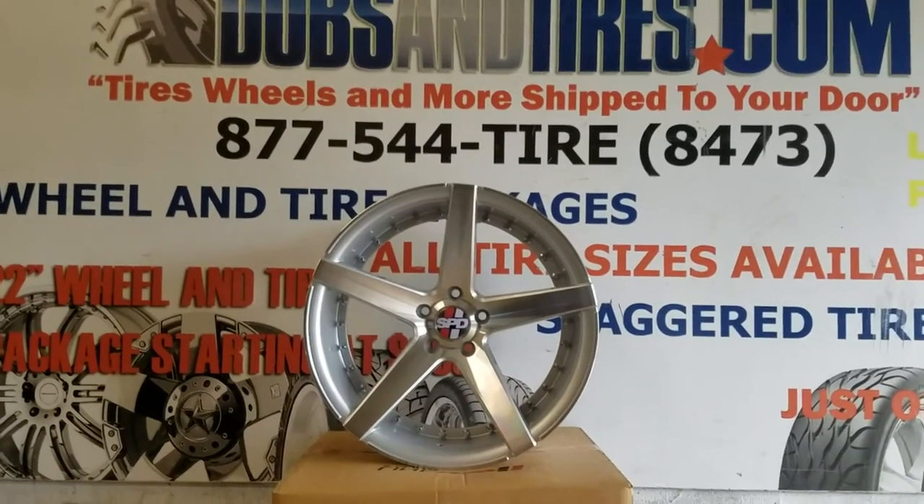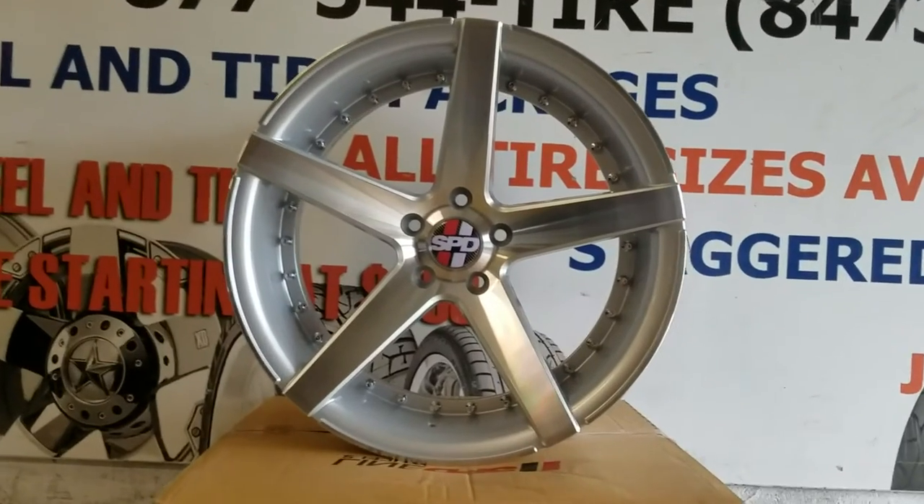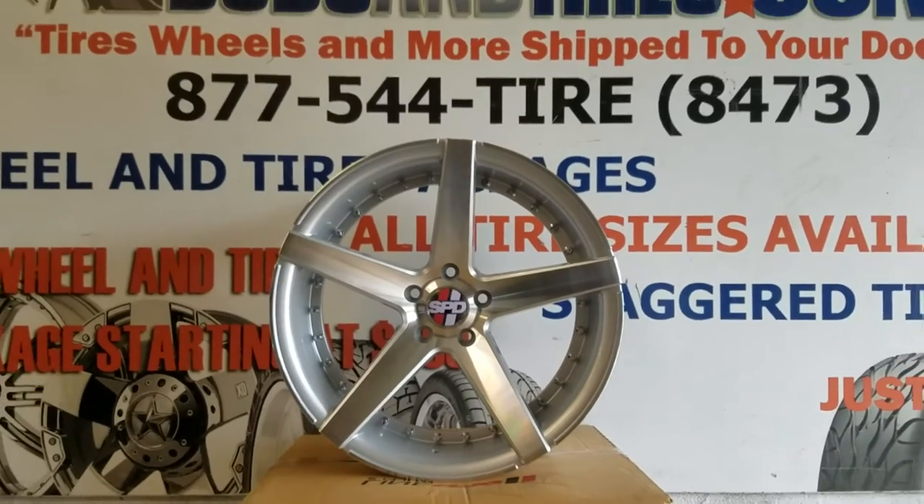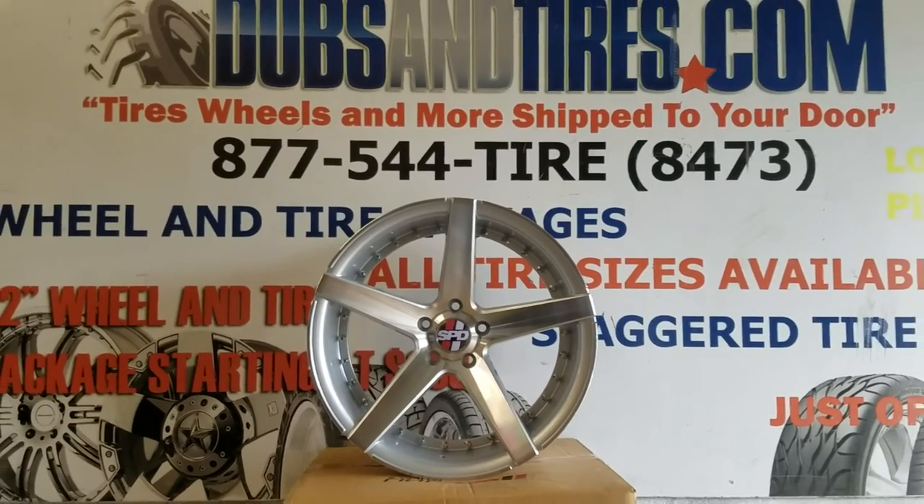You can find these wheels online at DovesAndTires.com, but feel free to call us at 877-544-8473. This is your boy KB from Doves & Tires EV, signing off.